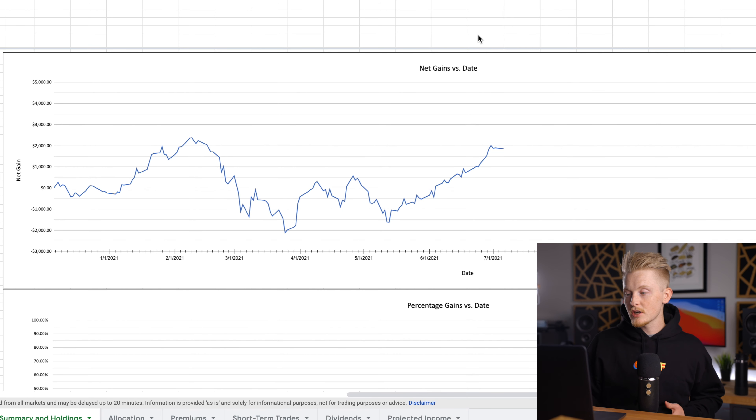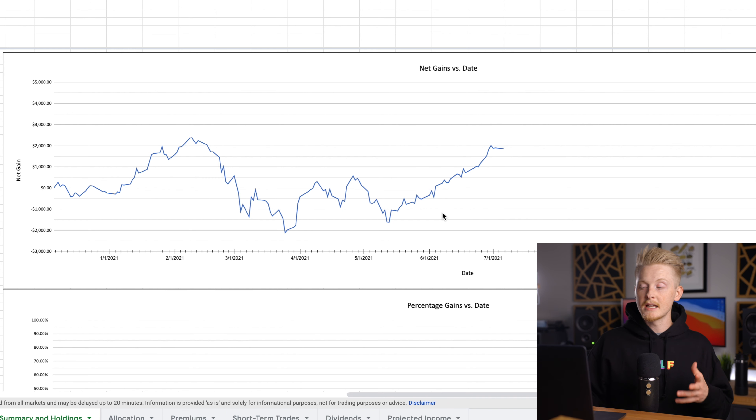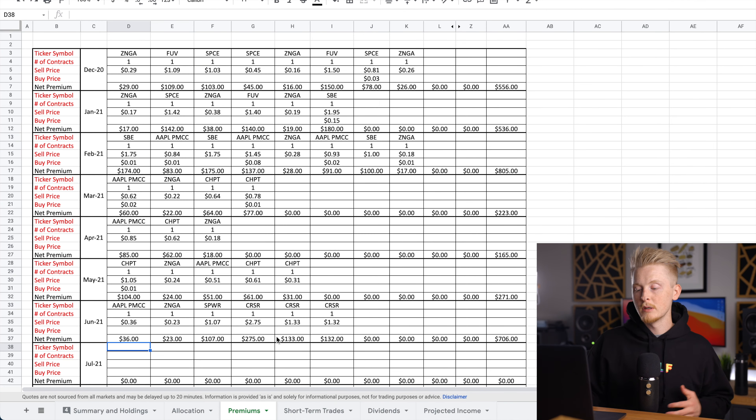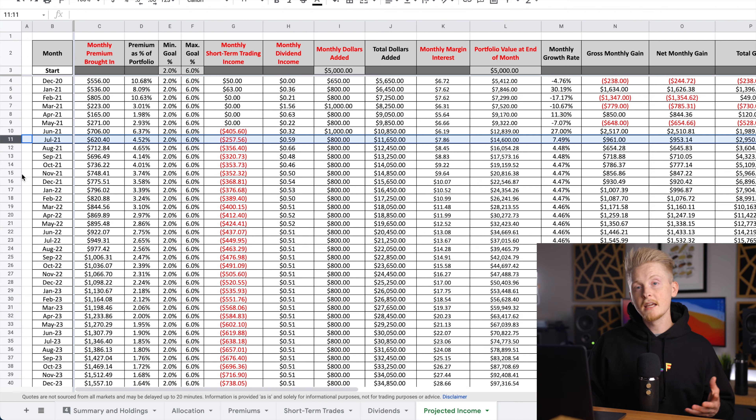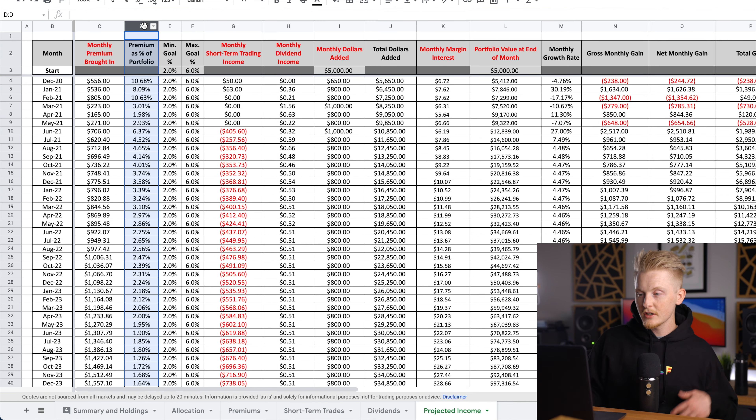From my net gains chart, the month of June was a really good month for this portfolio, and since about the middle of May it's been pretty strong. In June 2021, I brought in a total of seven hundred and six dollars worth of premium, which equates to about a 4.5% return as a percentage of my portfolio. That's sitting squarely within my goal range of about two to six percent per month, so I'm certainly pretty happy with that.